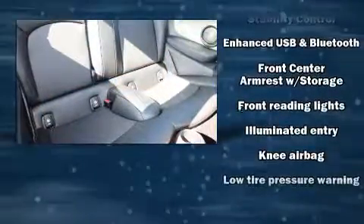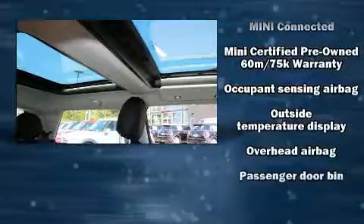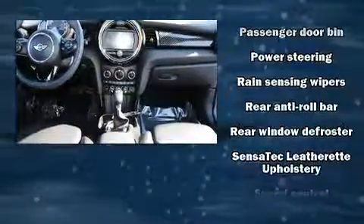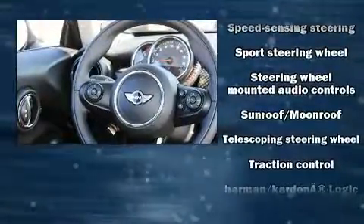Passenger security is always assured thanks to various safety features such as dual front impact airbags, front side impact airbags, traction control, brake assist, ignition disabling, and four-wheel disc brakes with ABS. Electronic stability control ensures solid grip atop the road surface, no matter how challenging the driving conditions.